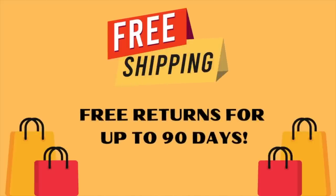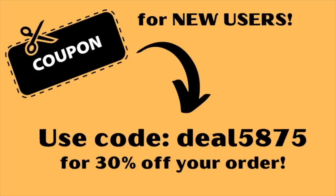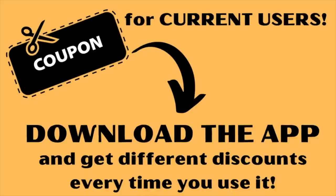Don't forget all Temu items you see today offer free shipping and free returns for up to 90 days. If you're a new user, you can use deal5875 for 30% off your order. If you're a current user, just download the app and you will get a different discount every time you use it.